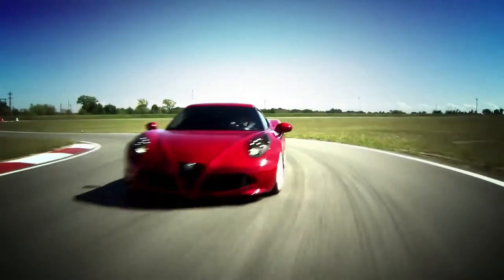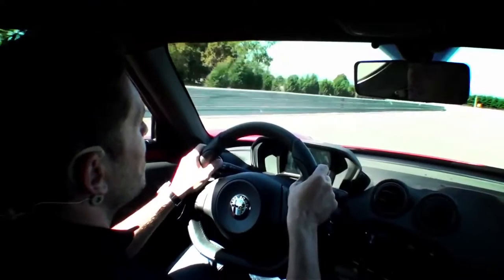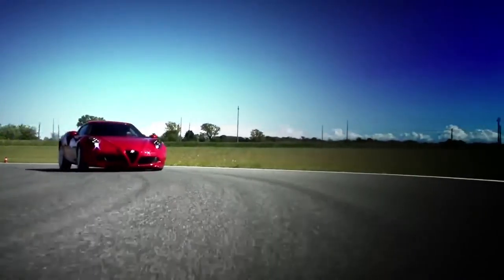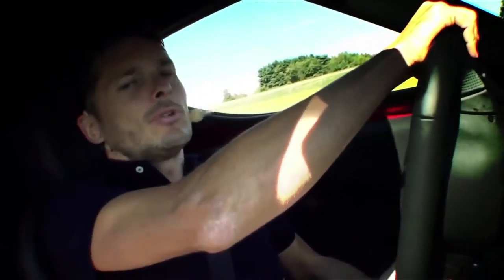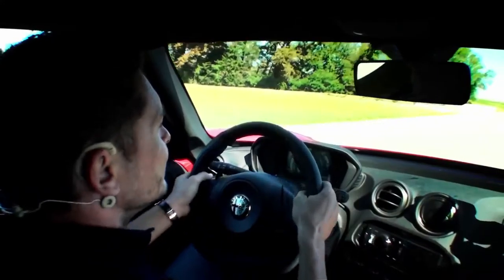Even in the wide fast curves, the car is very precise. Optimal stability through the rear end. As you can see, you can drive around the entire circuit without taking your hands off the wheel.